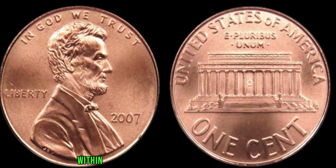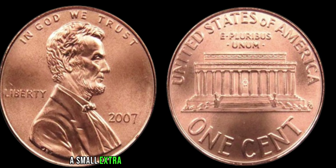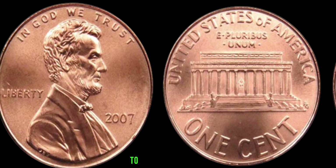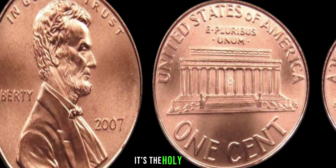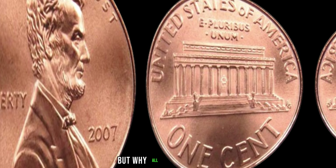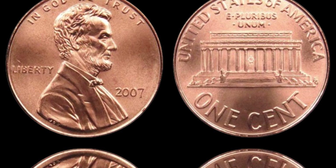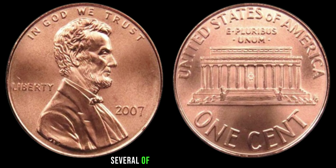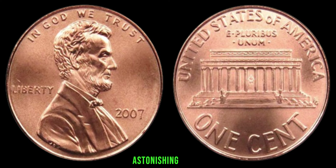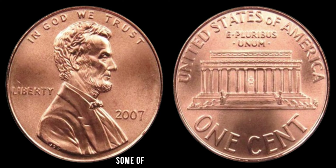Nestled within the architecture of the Lincoln Memorial, there's a mysterious little blip — a small extra piece of metal that shouldn't be there. To the untrained eye it may seem insignificant, but to seasoned numismatists it's the holy grail. Over the years, several of these error pennies have surfaced, each fetching astonishing prices at auctions and private sales. Believe it or not, some of these error pennies have sold for upwards of a million dollars.